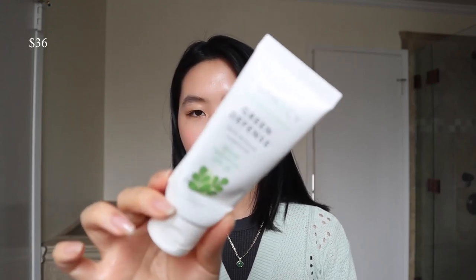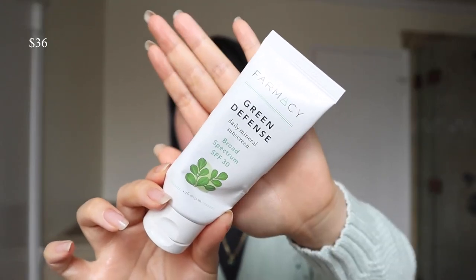I emptied this one a while ago — this is the Farmacy Green Defense. I like this one; it's mineral based. But I think given the sunscreens that have recently launched like the Sun Milk, they kind of beat out mineral formulations like these. Although I have nothing against this one — it's still really good. I just think that if you're spending this much on a sunscreen, you can get a better formula with the other ones.